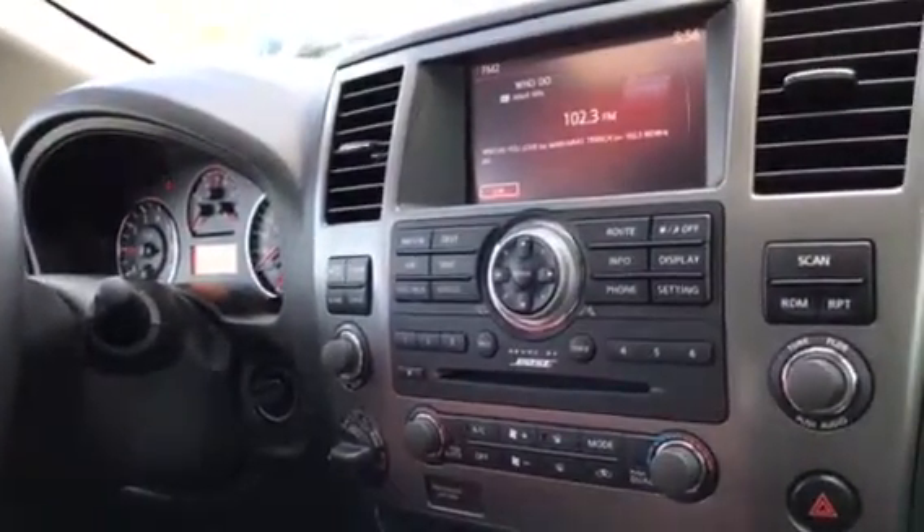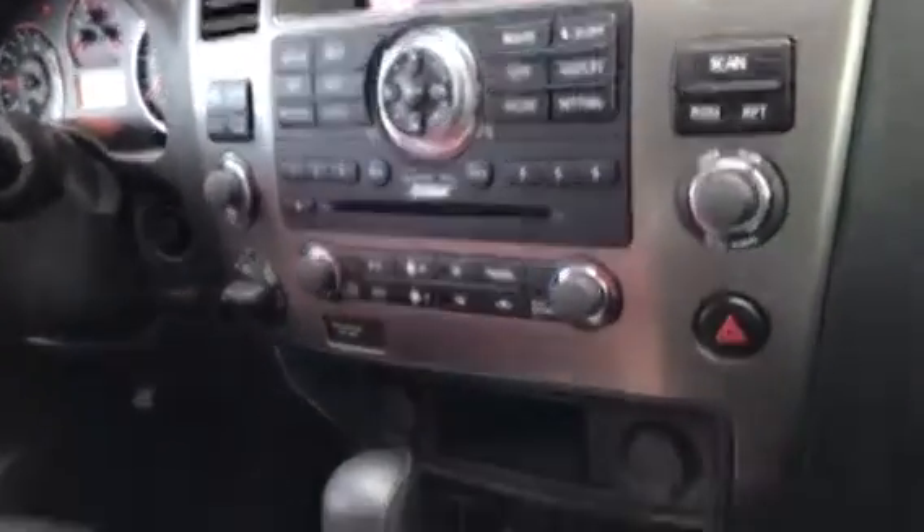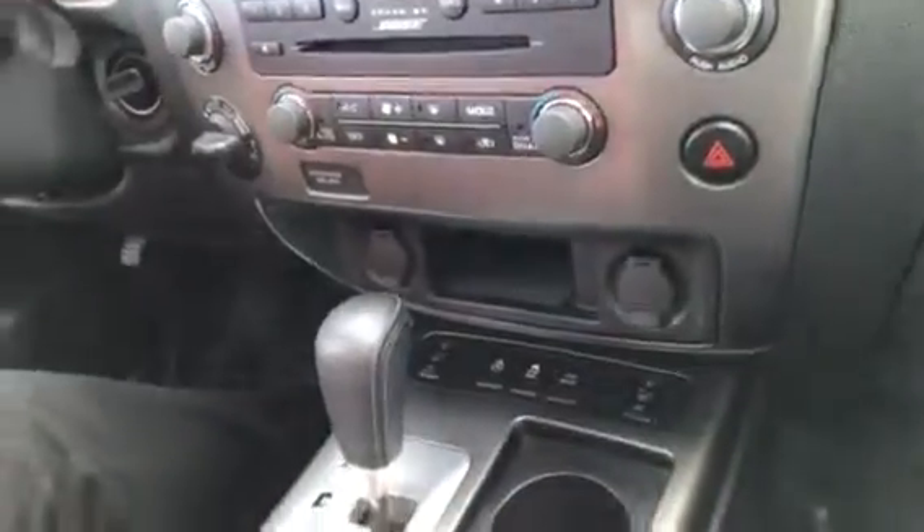Navigation with your Bose sound system that sounds phenomenal. You've got dual climate controls with your 4x4, and then all your fun gadgets right here for your heated wheel, heated seats, and your tow mode. Open this up and you have a USB and auxiliary in there.